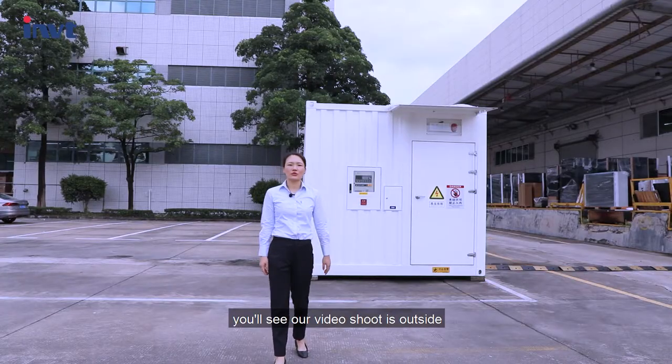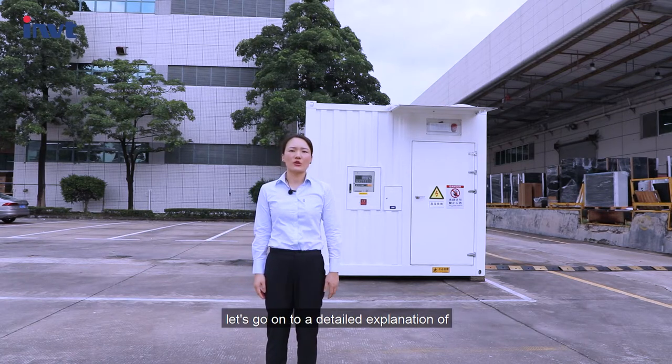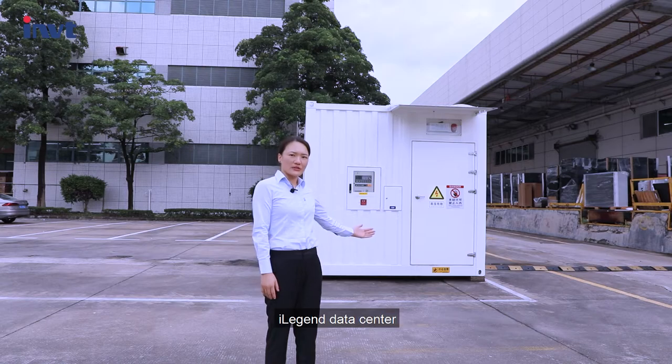This time the video shoot is on site. Let's go on to a detailed explanation of our new arrival, the iLegend Data Center.